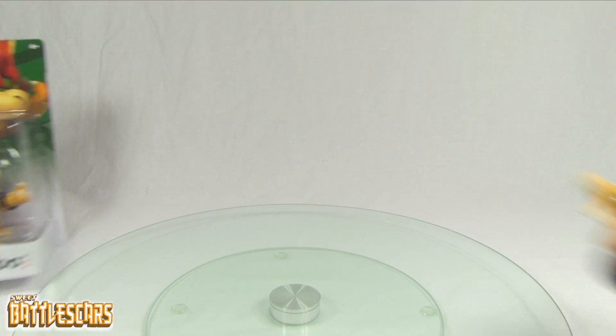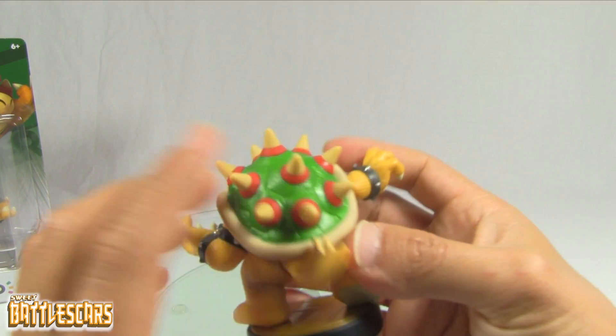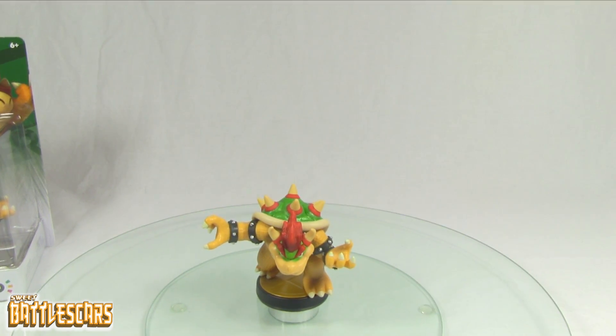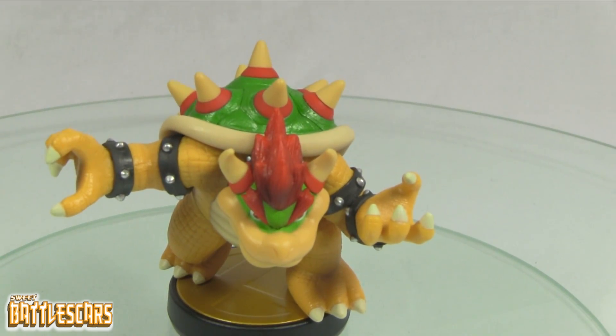The box is your typical amiibo box. I actually went ahead and bought an extra one so I can show you guys the actual figure — there is the Bowser amiibo.